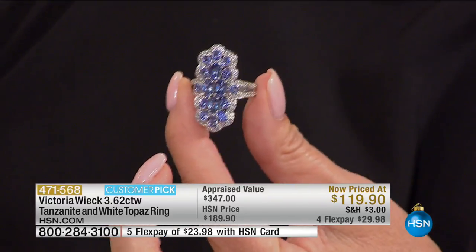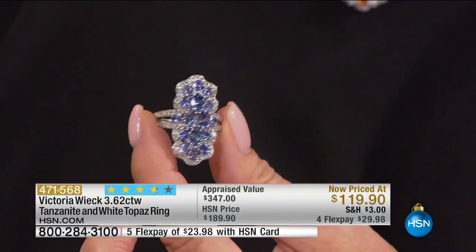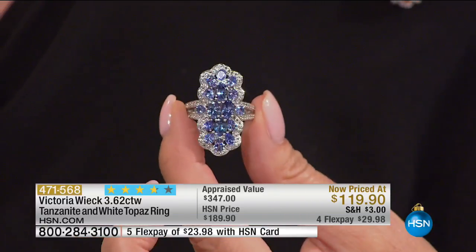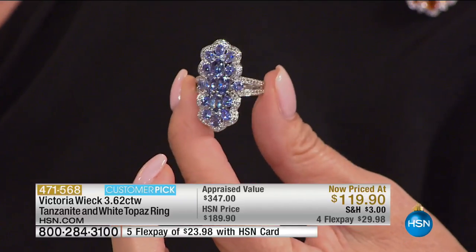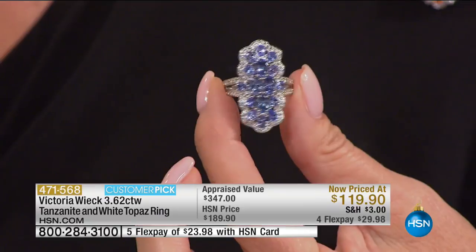For today, while they last, sizes 5 through 9 and 10 — size 11 just sold out. It's one of the only all-Tanzanite designs we're featuring. Four or five flex payments.